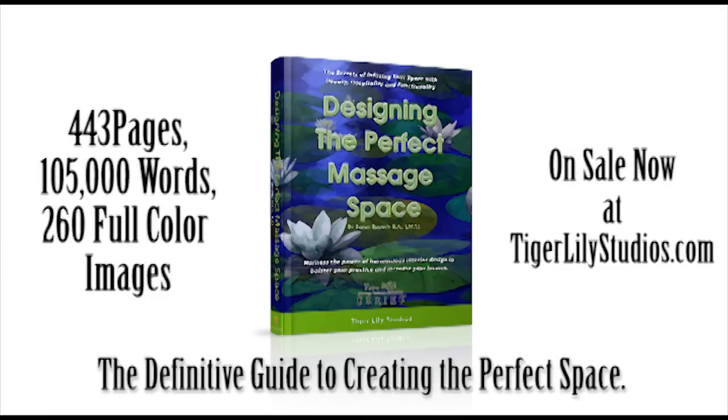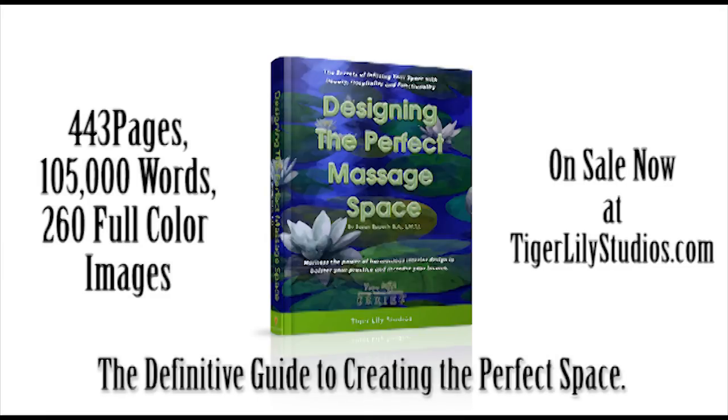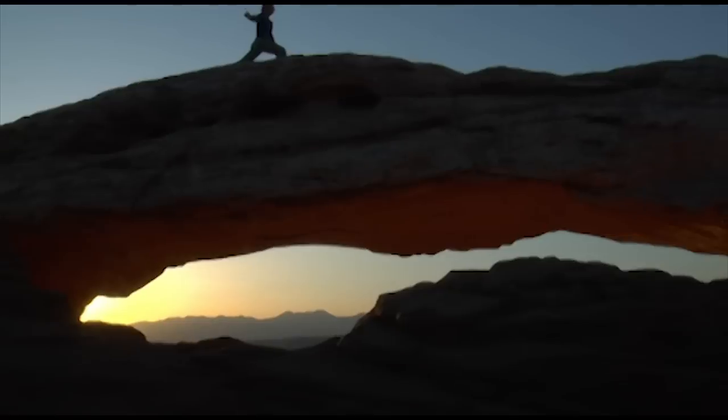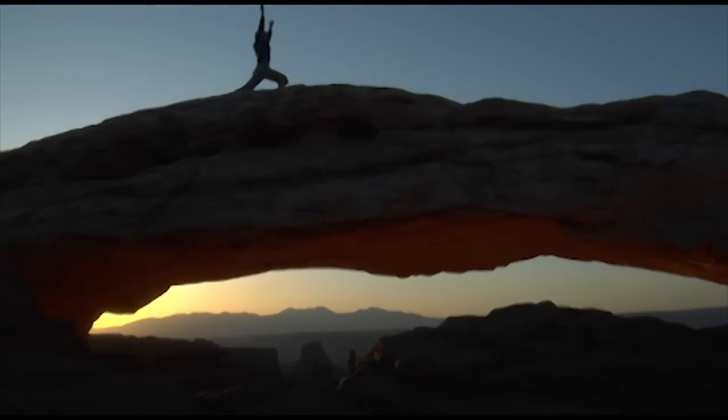Tiger Lily Studios' eBook titled Designing the Perfect Massage Space will help you harness the power of harmonious interior design and take your healing space to that magical place where form meets function.